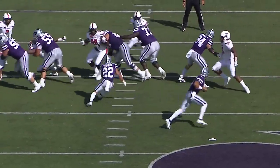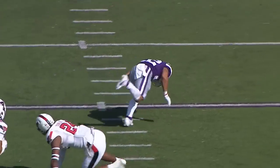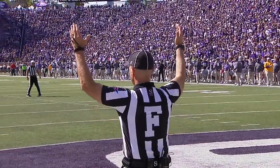Martinez three out of his first four. And here's Deuce, he's got a crease — 30, nice cut, 25, stumbles to the 20, and down to the 19-yard line. From the right hash, kick is on the way, this one is up and good.